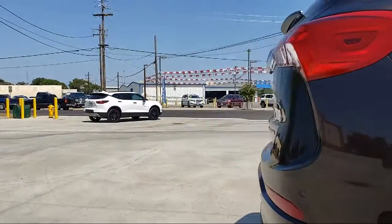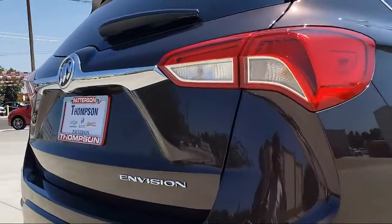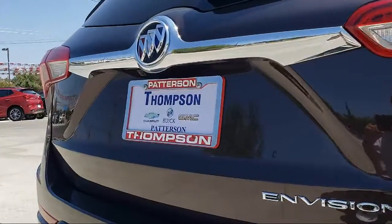Get started by clicking the create your deal button or come see us at 701 South 2nd Street in Patterson.